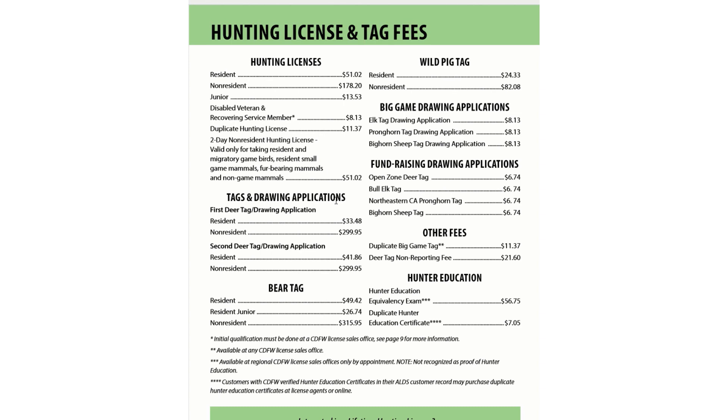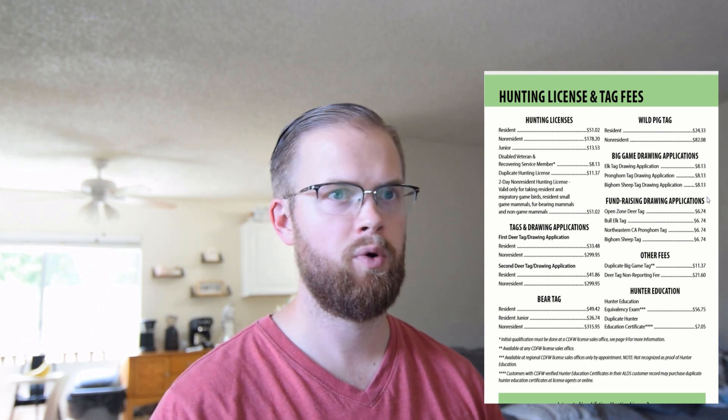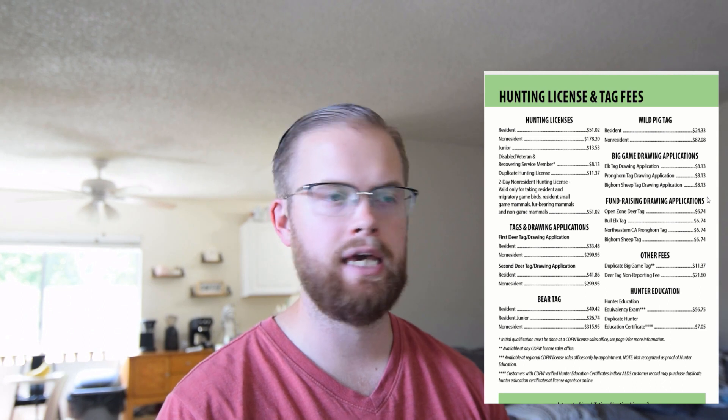Let's look at some of the hunting license and fees. The resident hunting license is $51.02, and then some of your tags that will be available — your deer, your bear. Drawing applications are so cheap. Even from a budgeting perspective, you can go in and get at least a preference point to start working towards some of these hunts that might take years to get, for $8.